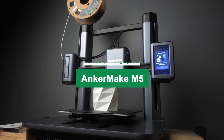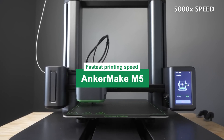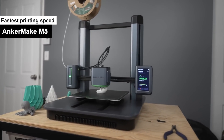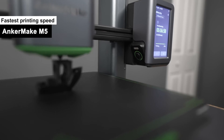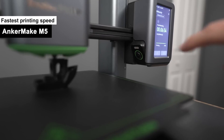Last but certainly not least, the Anchormake M5 makes its grand entrance on my list. This speed demon wears the title of fastest printing speed like Usain Bolt wears gold medals. But does it have the stamina to back up its claims? Let's delve into the nitty-gritty.